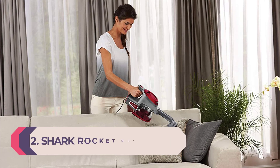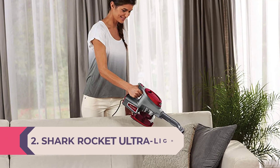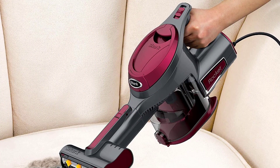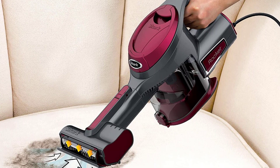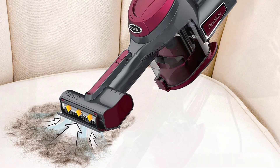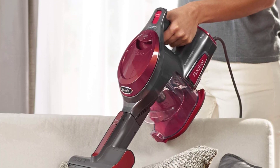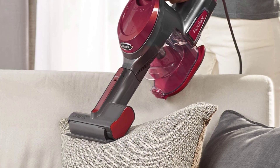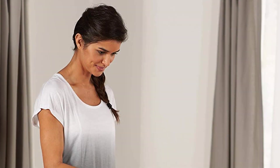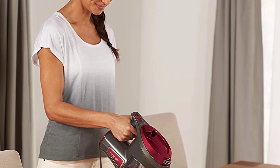Number 2: Shark Rocket Ultralight with TruePet Mini Motorized Brush and 15-Foot Power Cord — Best Handheld Vacuum for Heavy-Duty Cleanups. While a cordless vacuum can be freeing, most cordless options are not built for heavy-duty or extended cleaning. Sometimes, sticking to a traditional corded model means minimal downtime so you can get through your entire cleaning session. In fact, the Shark Rocket Ultralight offers the power of a full-size vacuum with the lightweight nature of a handheld. With a 15-foot cord and a roomy 1.2-quart dustbin, the lightweight Shark Rocket can essentially get you through cleaning marathons.